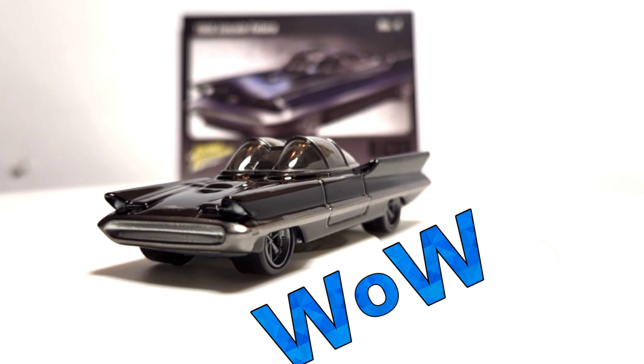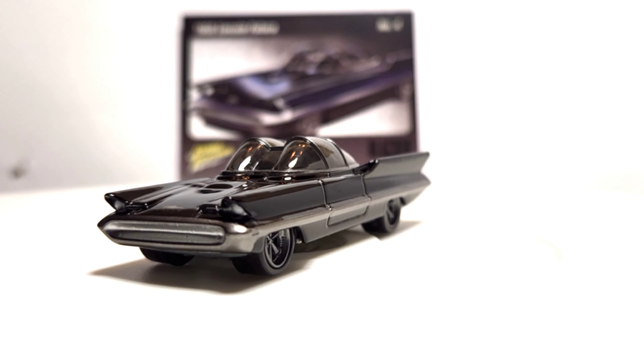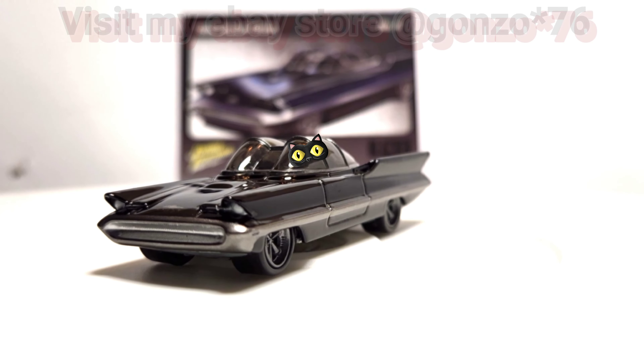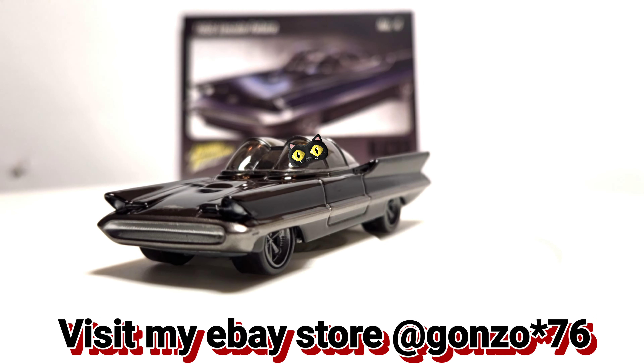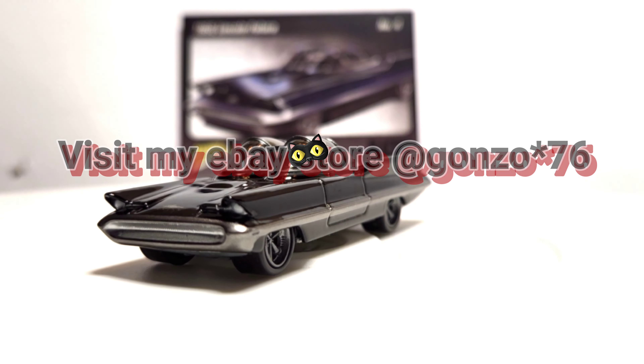Wow, this is just an amazing casting. I'm so happy to have found it and add it to my collection. I really appreciate sharing this time with you. Hope you enjoyed it. Thanks so much for tuning in. Stay safe, and I'll be talking to you soon.